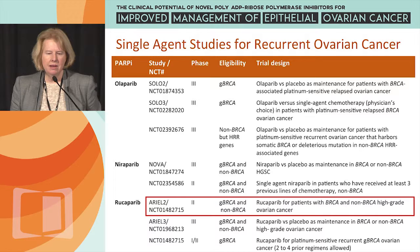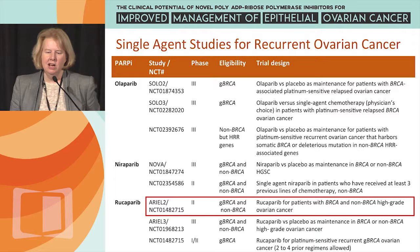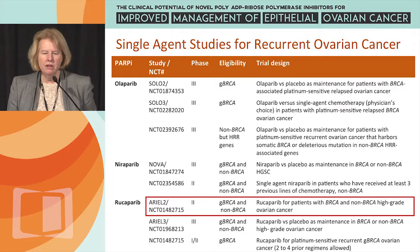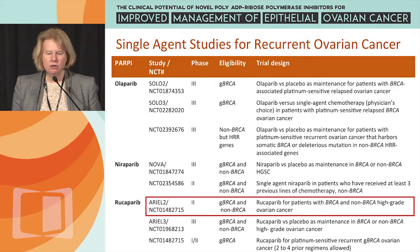Rucaparib — we've also talked about Ariel-2. Updated data was presented at the EORTC-NCI meeting by Liz Swisher last year, there's a poster on Ariel-2 today, and there will be an oral presentation with updated data on Monday. That's a phase 2 trial of Rucaparib alone, largely in non-BRCA patients, trying to define a population where this drug will be useful without an underlying germline BRCA mutation. Ariel-3 is very similar to NOVA, and there's an ongoing phase 1 trial almost done looking at Rucaparib in patients with germline BRCA mutations.